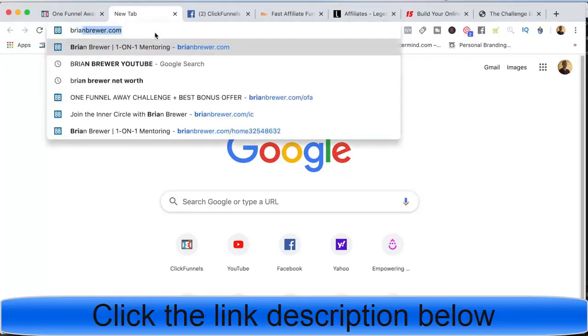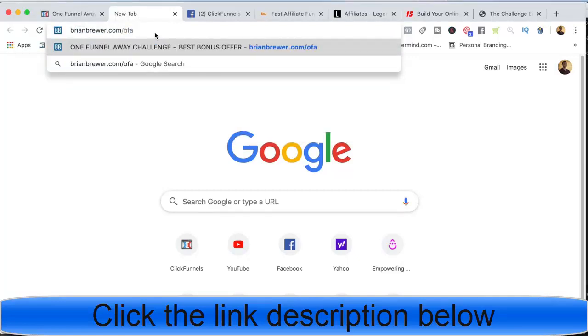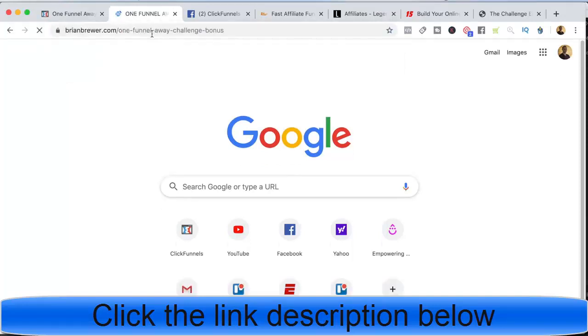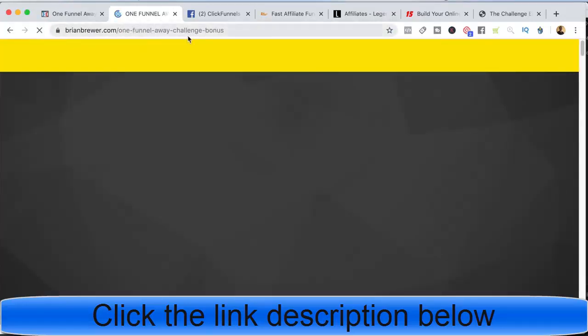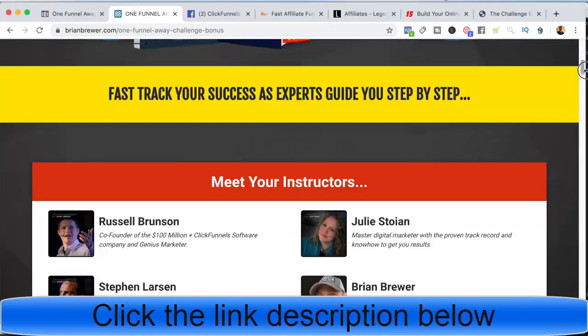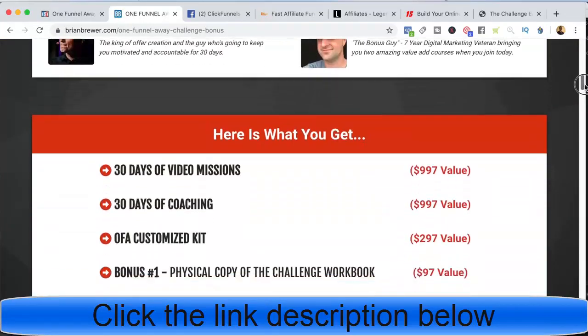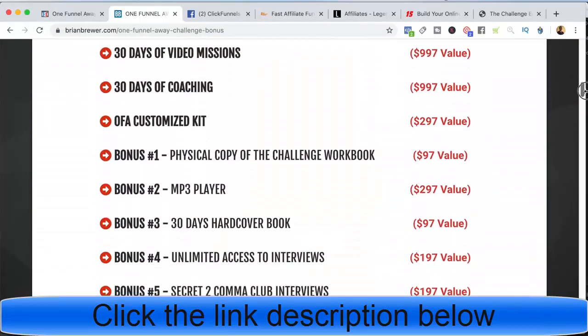The way I do it is brianbrewer.com/OFA. You can go check that out to see exactly how I set this up so you can model my funnel if you want. I send people there and it redirects them to the One Funnel Away Challenge bonus page. I talk about the One Funnel Away Challenge and all the training included in the ClickFunnels version of it.